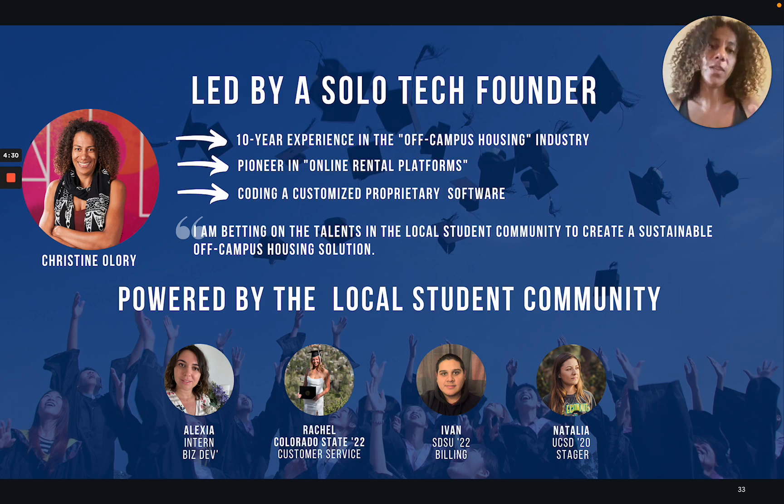Finally, the team that's going to turn Room Tracer into this national brand and franchise is led by myself and by a team of amazing students who are running Room Tracer right now. About myself — I'm a solo tech founder. I have 10 years of experience in the off-campus housing industry and I have been coding a customized proprietary software to run Room Tracer.